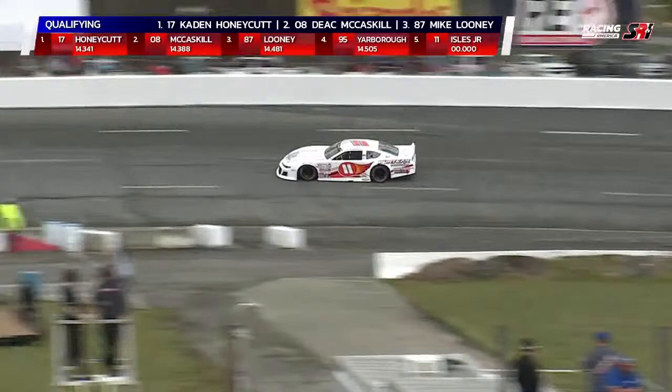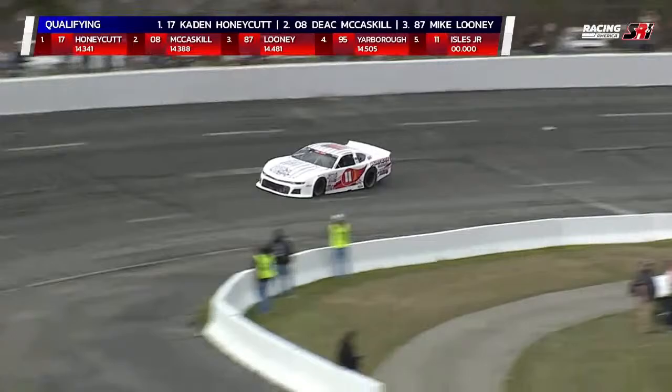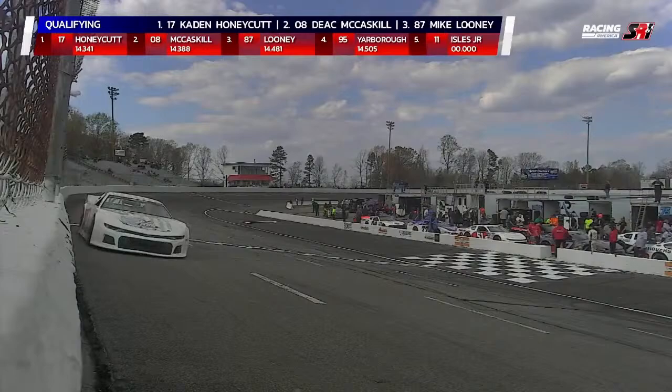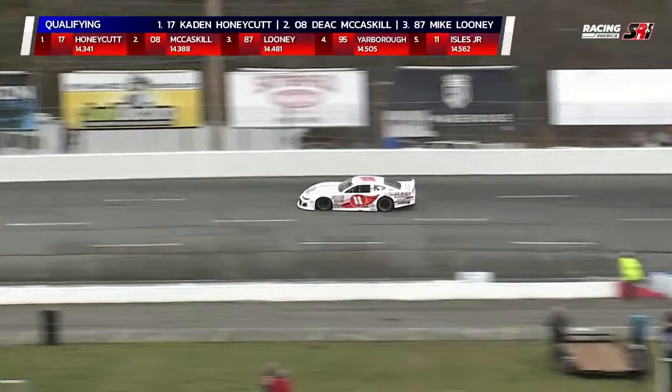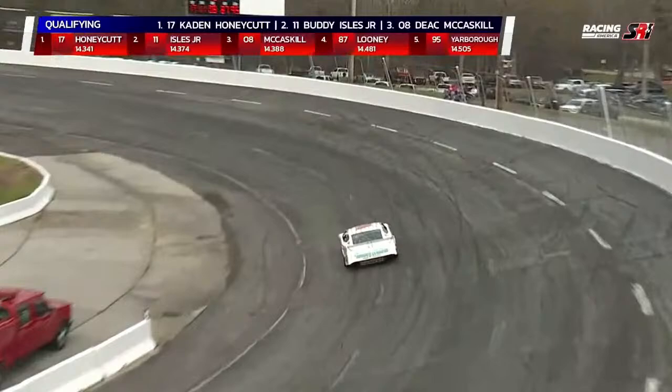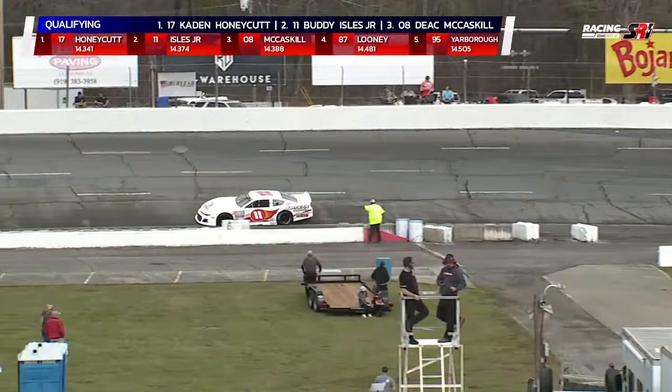Definitely a cool paint scheme — I like that flaming ball behind the 11, the little swoosh that goes up there. Old school paint scheme on that car. He was the rookie of the year here at Orange County last year, had a couple of Cars Tour starts. That number — the flying 11 — Ray Hendrick made famous in this area with red car number 11s. He drove the red 11, Jeff Bodine drove the red number one. First lap for Buddy Isle Jr.: 14.562.